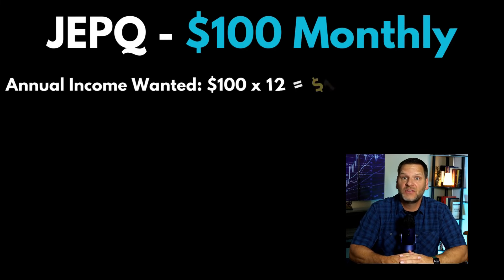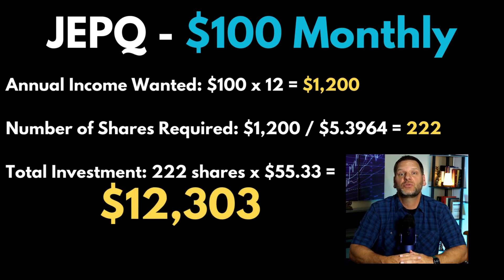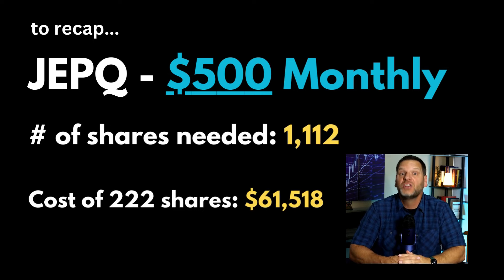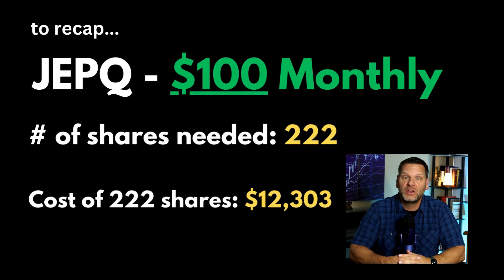To make $100 in passive income from JEPQ dividends, you will need to own 222 shares, which will cost you $12,303. To recap: to earn $500 monthly in passive dividends with JEPQ, you currently need to own 1,112 shares costing about $61,500. To earn $100 a month, you need to own about 222 shares, costing just over $12,300.